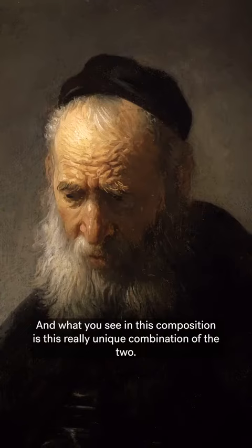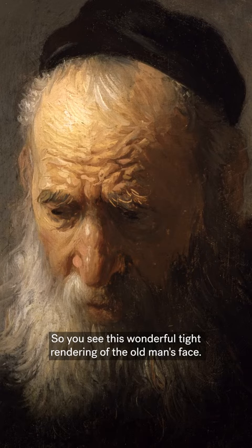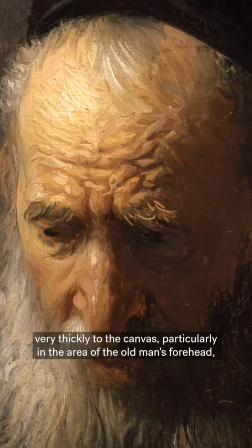What you see in this composition is this really unique combination of the two. You see this wonderful tight rendering of the old man's face — the way he's rendering his cheeks, his nose, the hair of his beard — and then at the same time you see the way that Rembrandt is applying paint very thickly to the canvas, particularly in the area of the old man's forehead, which is just a wonderful study in wrinkles and furrows.